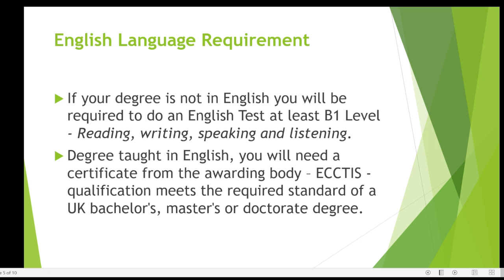Another option is if your degree is taught in English, you can go through assessors who will assess your degree and make sure that it meets the level of English required in the UK.